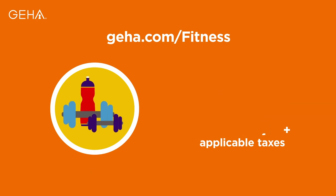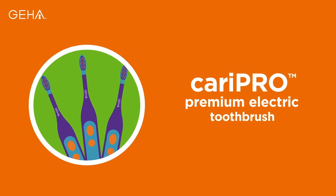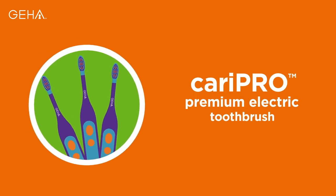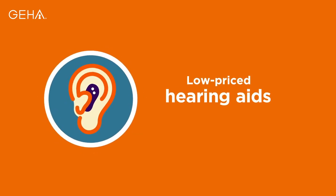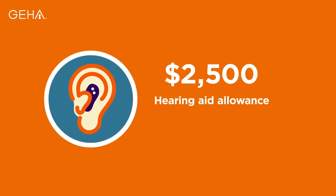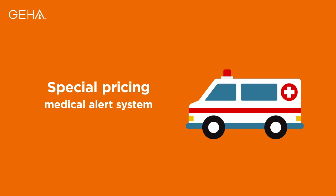You get even more with GEHA, including exclusive discounts for at-home teeth whitening treatments and 70% off a premium electric toothbrush. Access to low-priced hearing aids through our hearing aid discount program, along with a $2,500 hearing aid allowance with no deductible. And special pricing on LifeAlert's medical alert system.